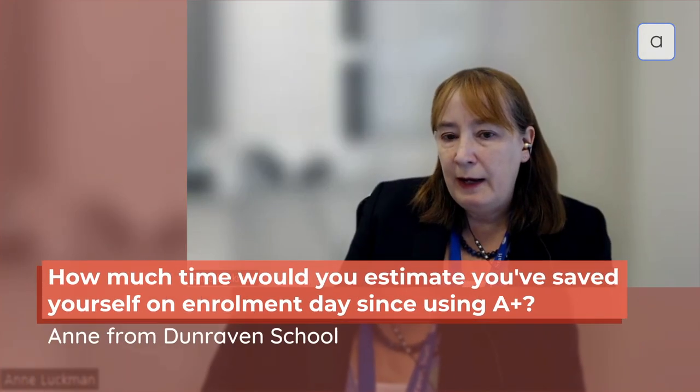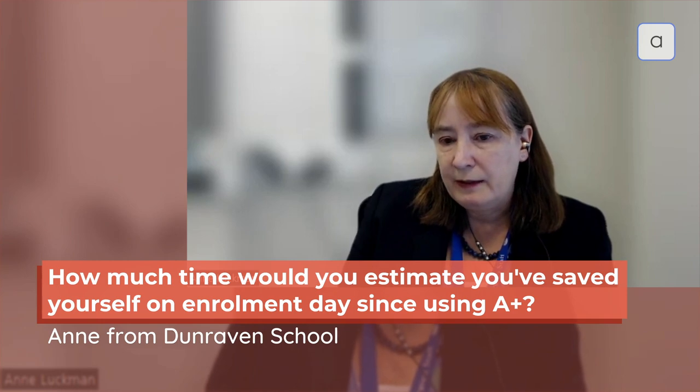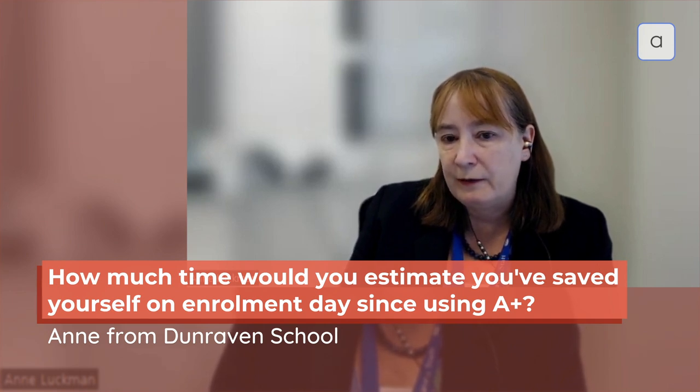To compare year 12 with year 7: a year 7 has about 200 children coming in, and I calculated that it took about 50 hours to put all of the year 7 students onto SIMS, whereas for the year 12 students I would reckon it probably took about eight hours, including all of the setup of admissions class. The actual putting them onto SIMS probably took less than an hour.